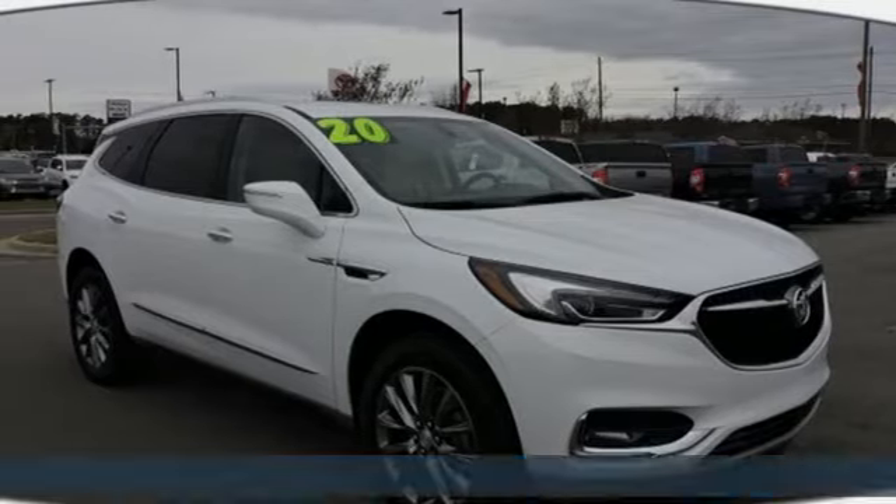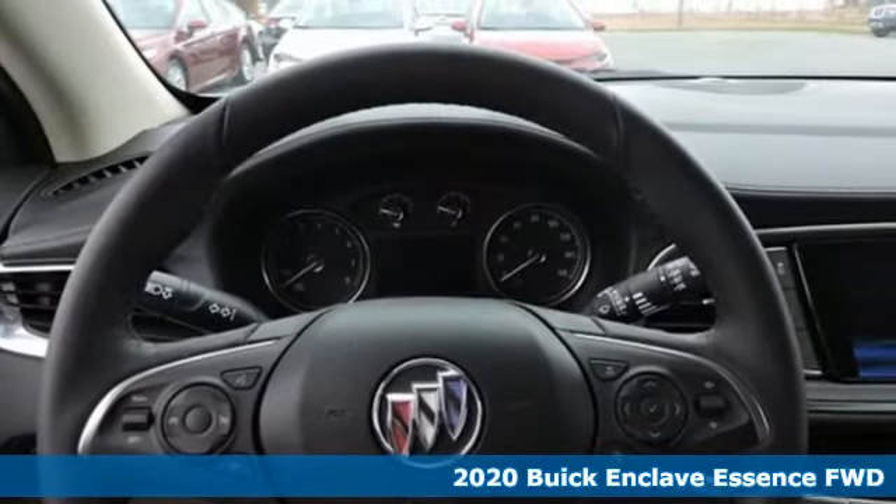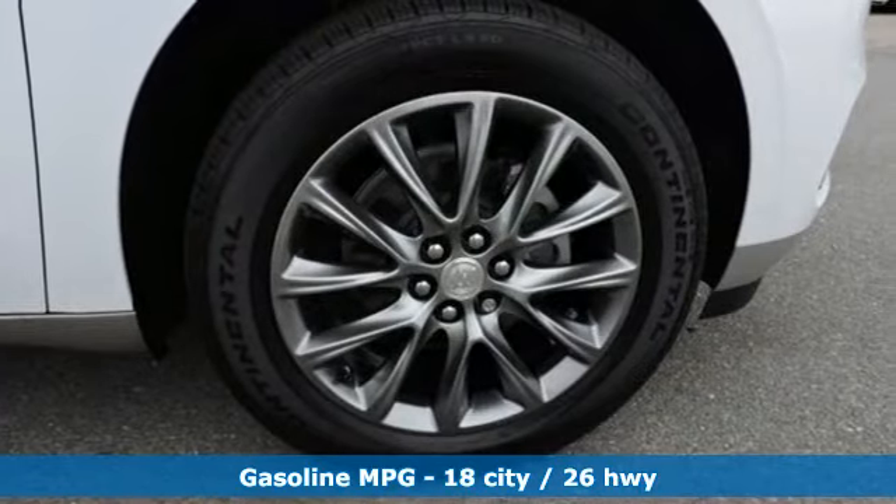It's a new 2020 Buick Enclave. Smart, sleek and beautiful. It shatters expectations of what a crossover should be. You'll look forward to every drive with features like these.